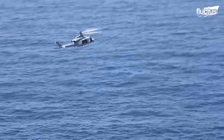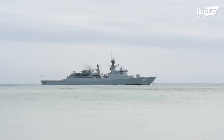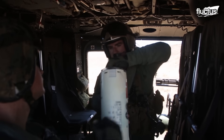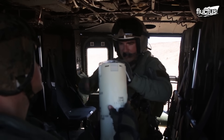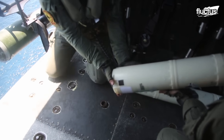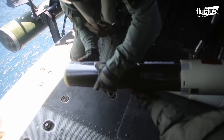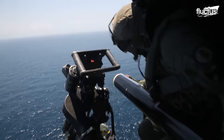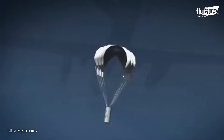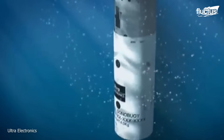Sonobuoys are deployed from aircraft, but can also be used by ships in some situations. The process involves flying low over the water and releasing one or more Sonobuoys in specific regions of the ocean. When released, a parachute slows the descent of the Sonobuoy into the water to avoid damaging the sensitive electronics inside.